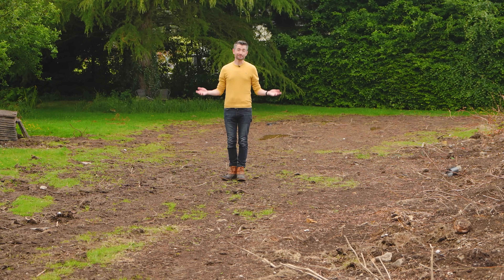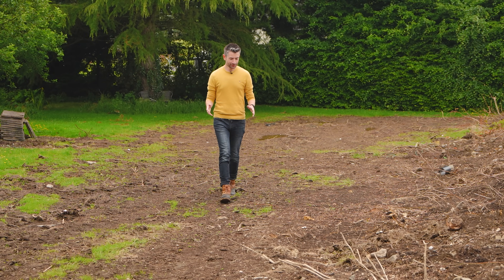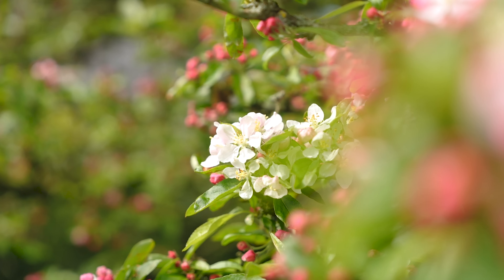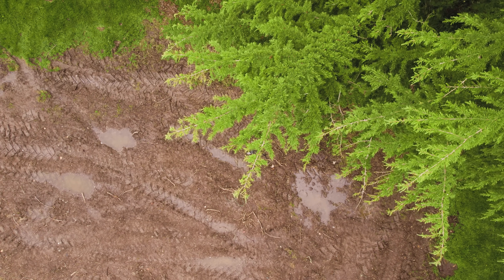What can I say? Welcome to my garden. No, this is not a joke. You're used to seeing my garden looking like this, or like this, or this, but this is what it looks like now.